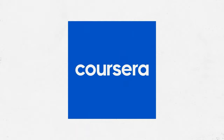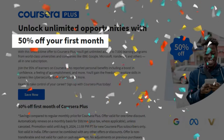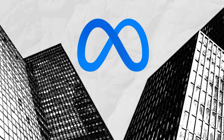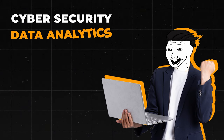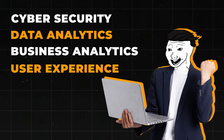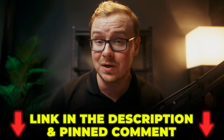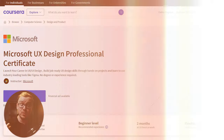Quick pause to share a deal from our sponsor Coursera: until August 9th, get 50% off the first month of Coursera Plus. You get unlimited access to over 7,000 courses from top universities and companies like Google, IBM, and Meta. You can explore careers in cybersecurity, data analytics, business analytics, user experience, and more, and earn unlimited certificates at no extra cost. Don't miss this limited-time offer — links in the description and pinned comment below.